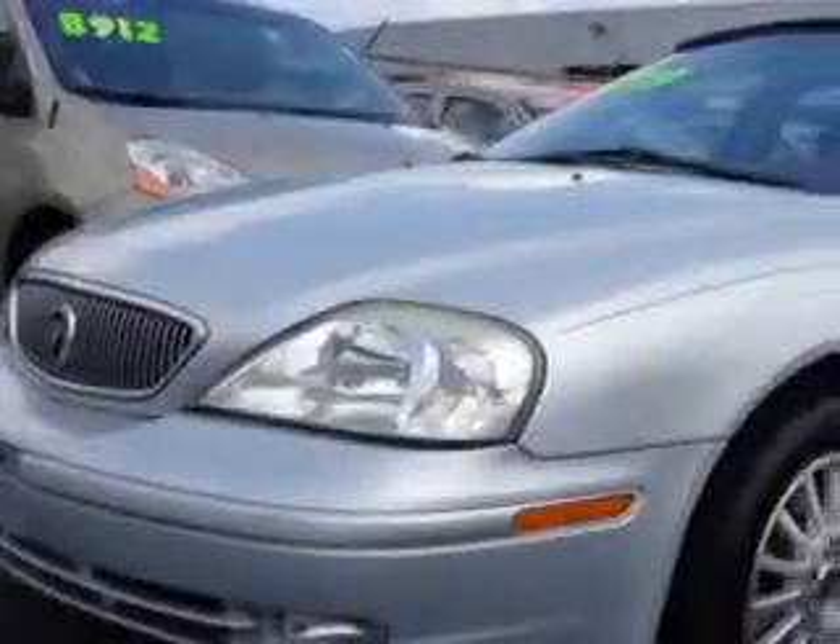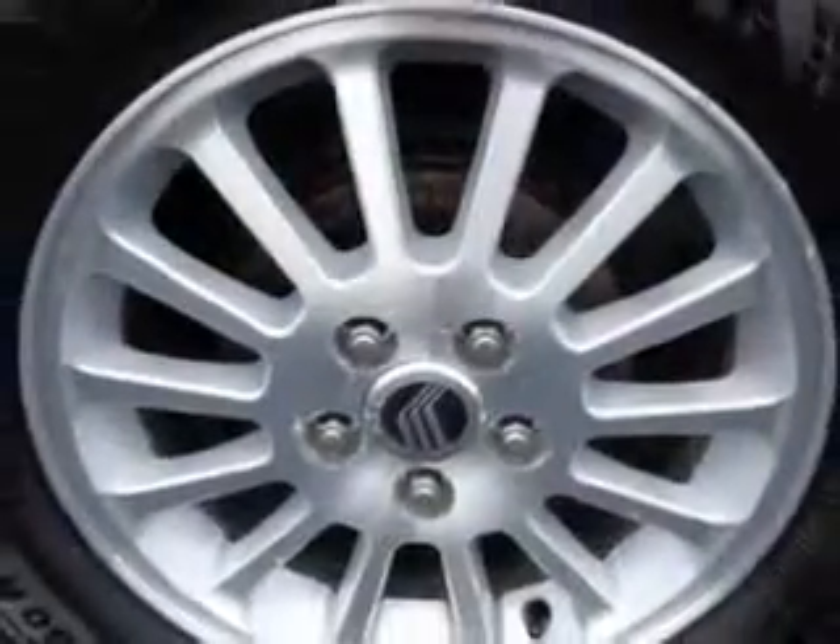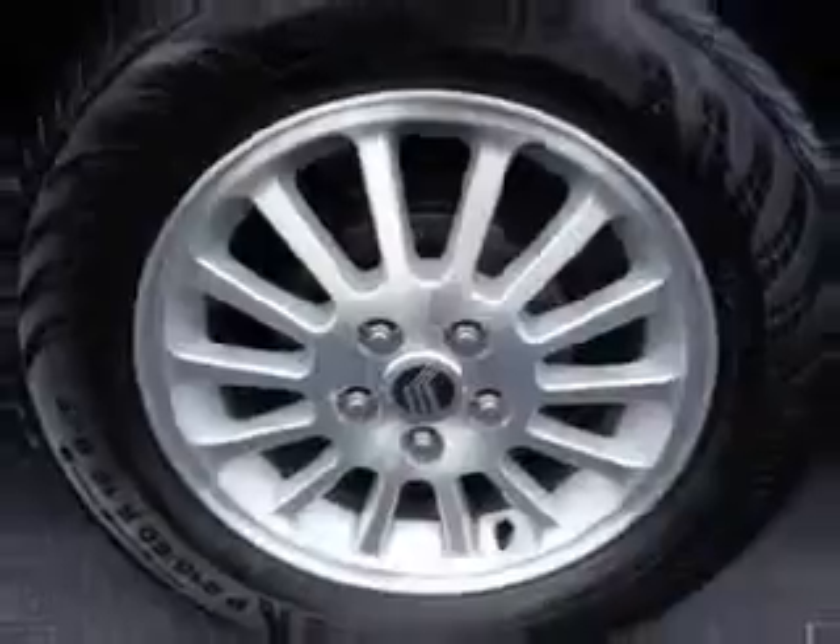Check out the Silver Frost Clearcoat Metallic 2002 Mercury Sable, equipped with a 6-cylinder engine and an automatic transmission. Enjoy an impressive 25 miles to the gallon on this great car with features like heated outside mirrors, power driver's seat, power adjustable pedals, auto-dimming mirrors, and much more.